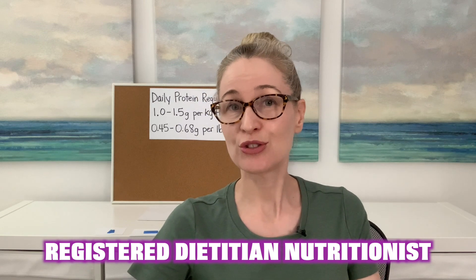Hi everyone, I'm Roberta. I'm a registered dietitian nutritionist. I spent 25 years working in a hospital teaching nutrition to cardiac rehab patients, diabetes patients, and bariatric patients.